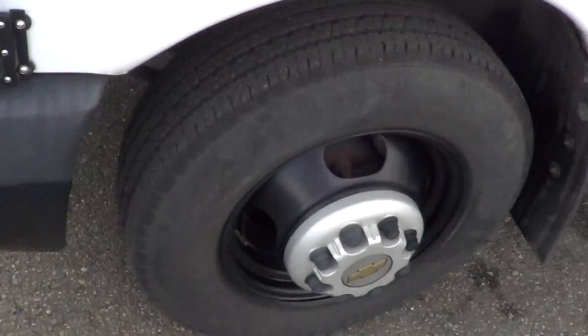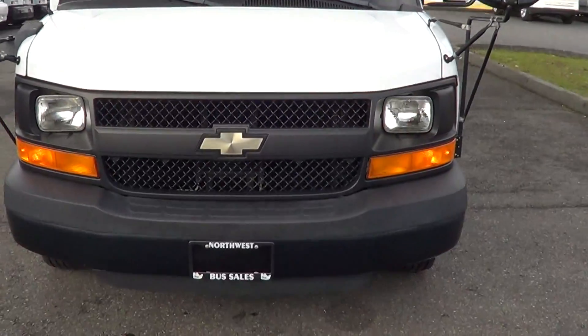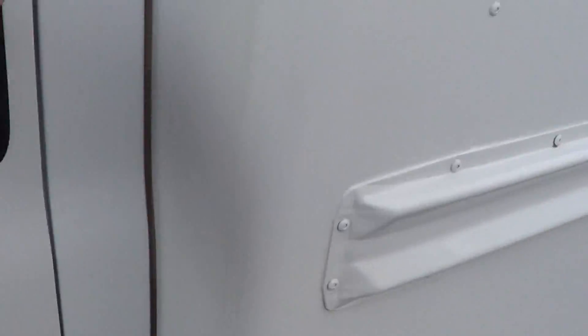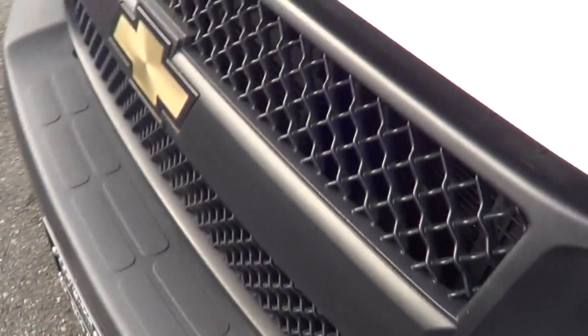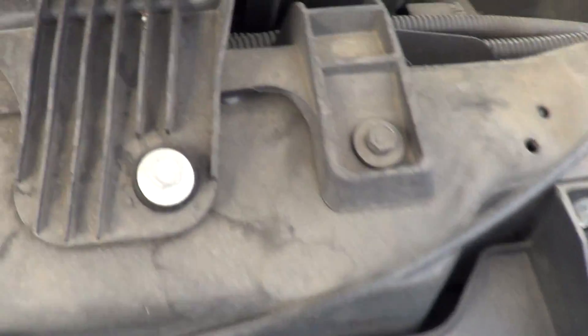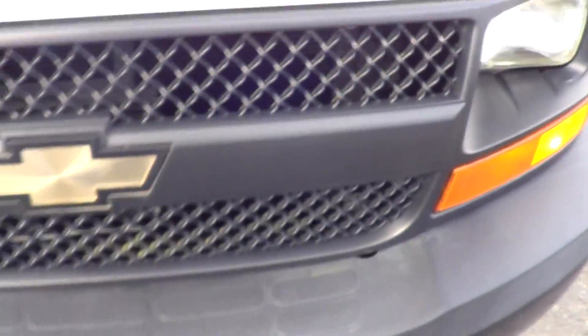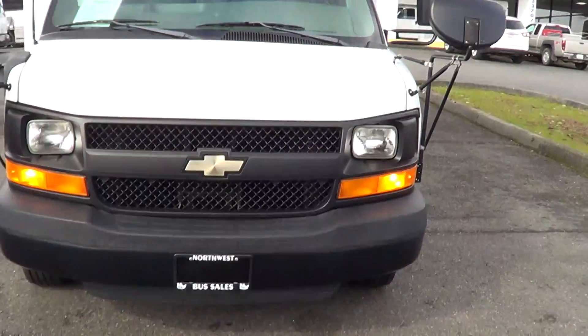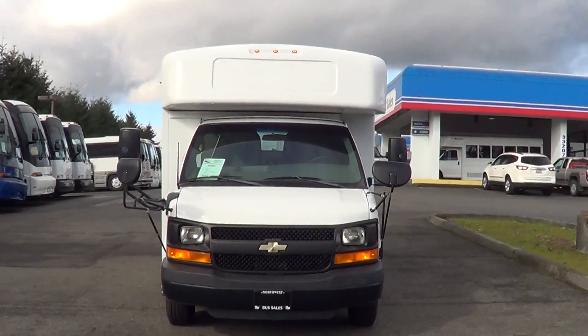There's an AM/FM CD player in there. Good tire tread there, crossover mirrors up front, LED clearance lights up top. It's got the six-liter Chevrolet gas engine — yep, you can see it right there, six-liter V8 gas engine. That'll do it. 2009 Chevy Collins, 18-passenger.